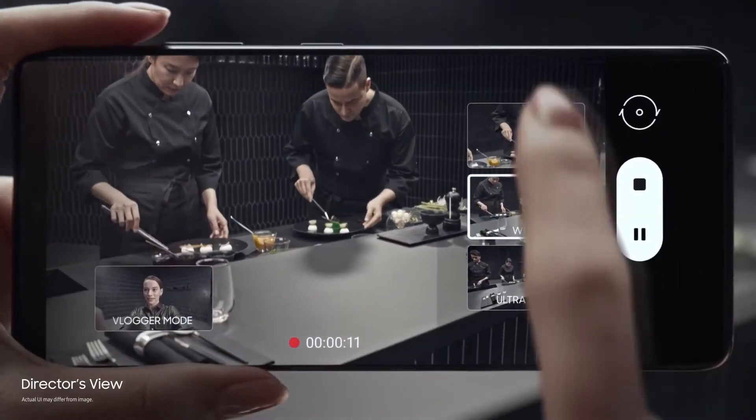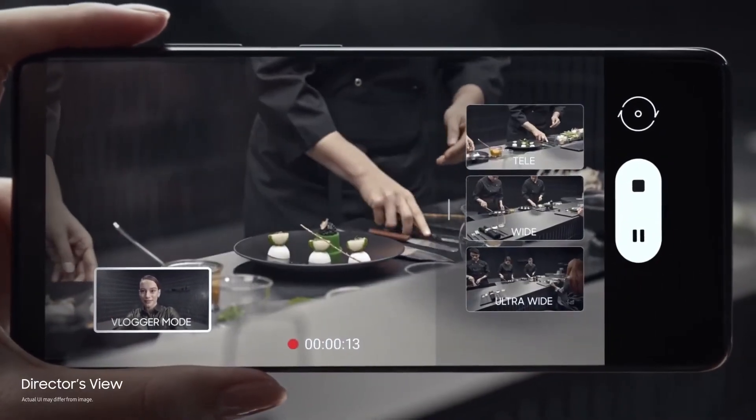For example, with Director's View, you can capture multiple angles and run dual recording using your front and rear cameras at the same time.